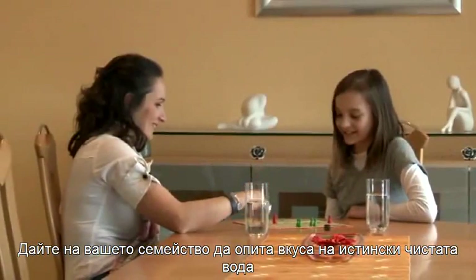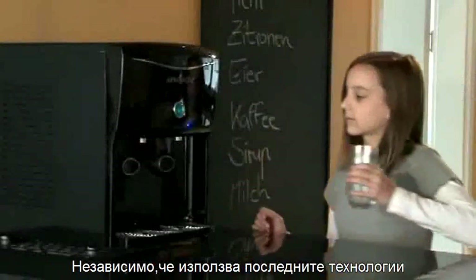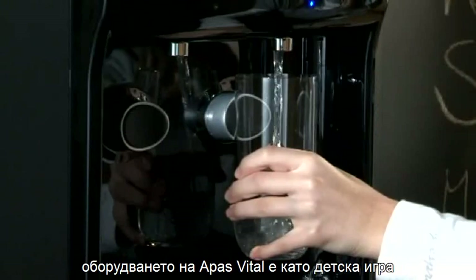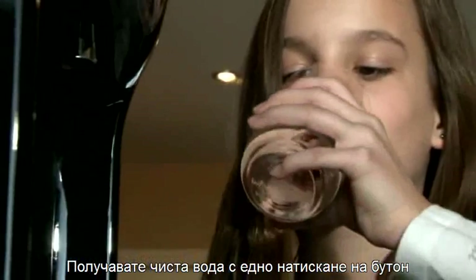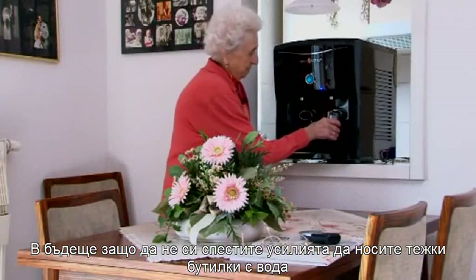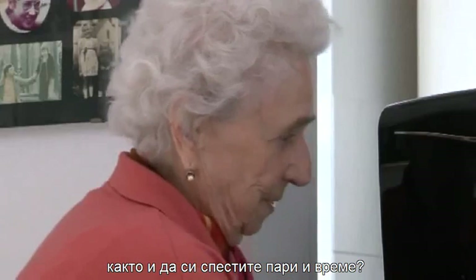Treat your family to the taste of pure water. Despite using the latest technology, Apis Vital equipment is child's play to use. You get a supply of fresh, pure water at the press of a button. In future, why not save yourself the effort of carrying heavy water containers and save yourself a lot of money at the same time?